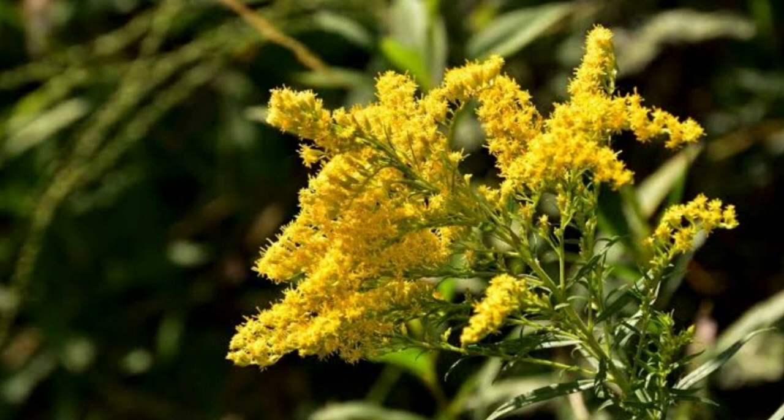Goldenrod. Butterflies like brightly colored flowers, so a brilliant yellow flower like goldenrod is a good choice. Best of all, goldenrod is simple to plant and easy to care for, as it requires little watering or tending and can grow just about anywhere, though it thrives in full sun.